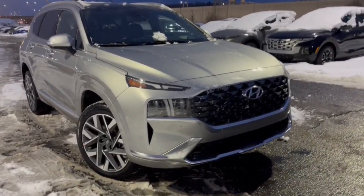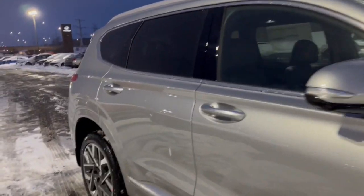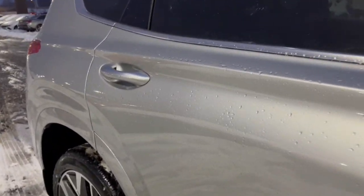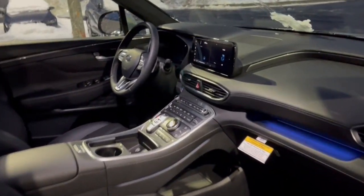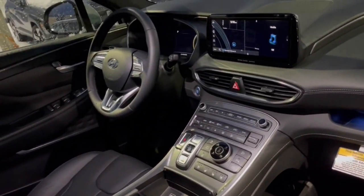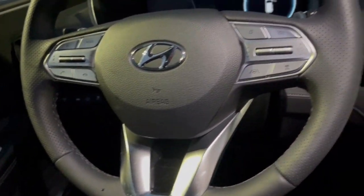Look no further than the 2023 Hyundai Santa Fe. Here's a stylish, family-friendly Hyundai Santa Fe. With bold, modern looks, standard infotainment, and the latest safety features, this spacious, versatile mid-size crossover infuses every drive with comfort and confidence.